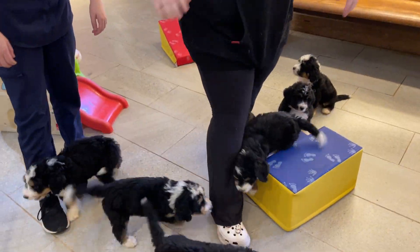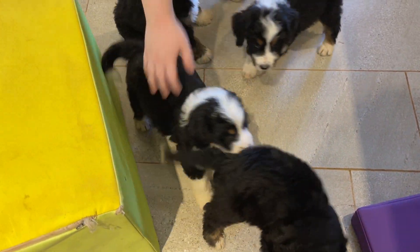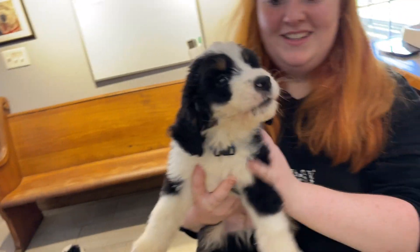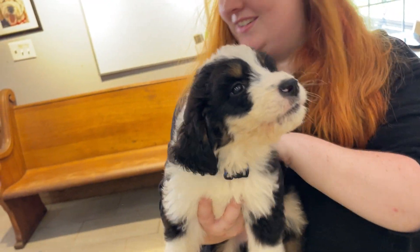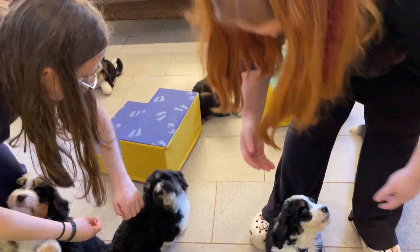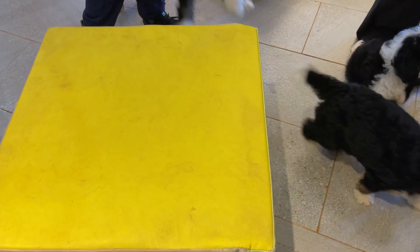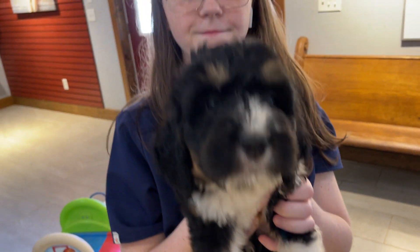I don't believe we've done green yet. I see blue — we haven't done him either. Here is blue. Blue is available, very cute puppy. And I believe red is sold — I think I said he was available, but I'm pretty sure he was sold. And just green — there he is.